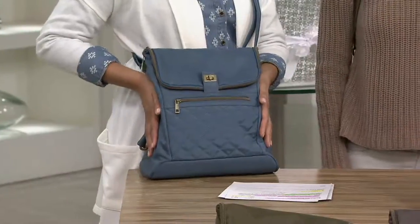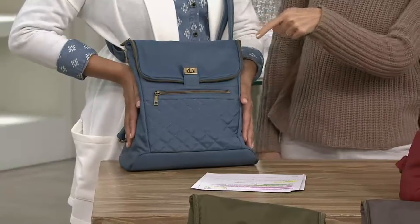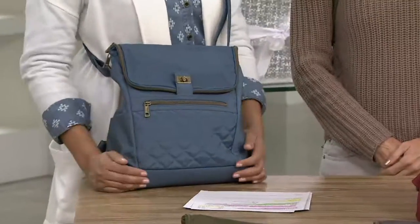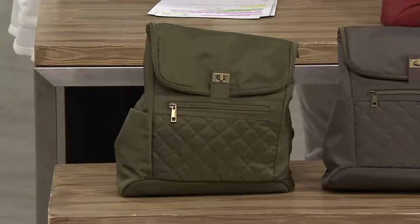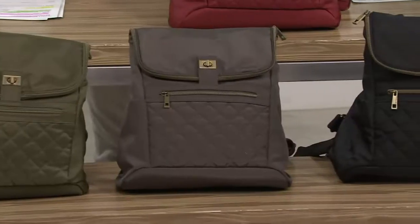Starting off we have it in Slate — which is your fun denim — oh no, that is the Pacific. Pacific Blue. It matches my chambray shirt very nicely. We'll do olive next — that's also what we gave you a little sneak peek on with Holly. In the middle, I think that's the slate. That's the slate — slate gray, kind of a charcoal-y kind of look.